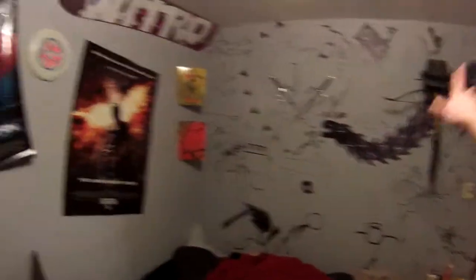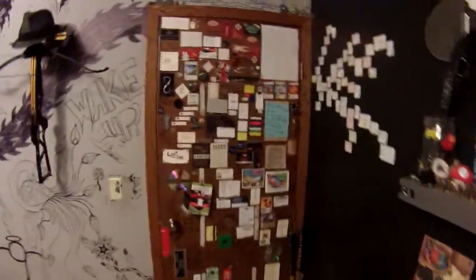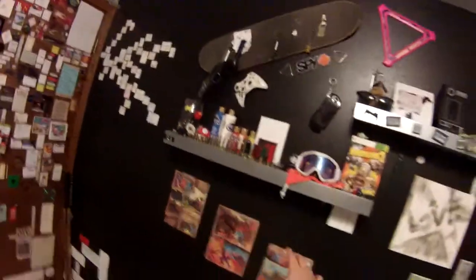So in mine we have the art wall. We got some posters, snowboard, frisbee, money from around the world, practicing Japanese - learning it, attempting to. Doors art, and then we got movie tickets. And the back of my door is all random junk and cards that I didn't know what to do with, so they went up there. Old cartoon magazines.